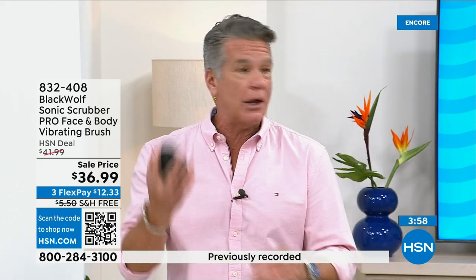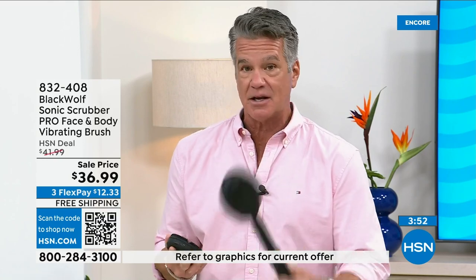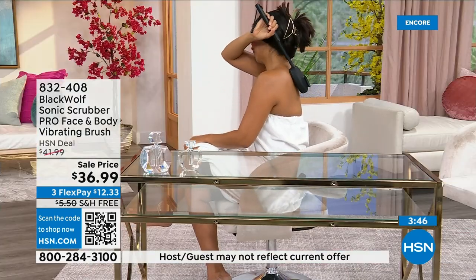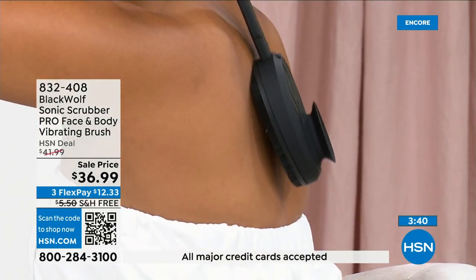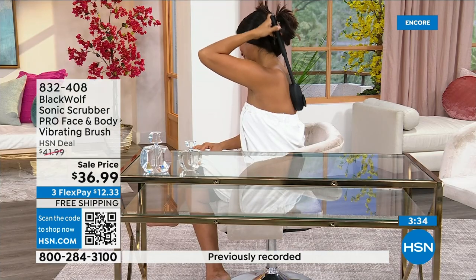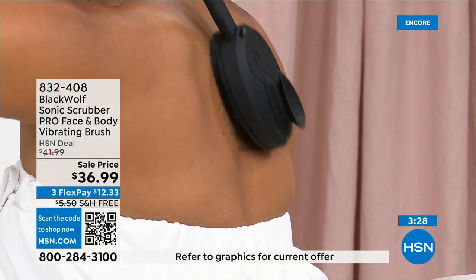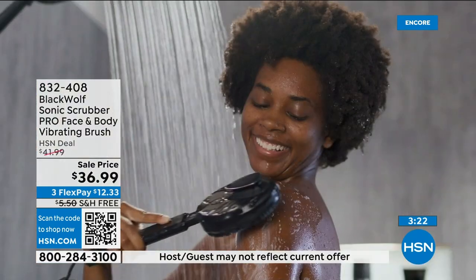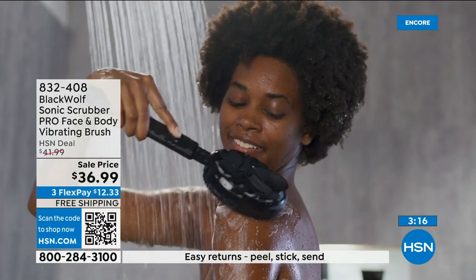Even if it's for your partner — put some eucalyptus oil on it and rub it around their neck. It's your little massager and you can take it wherever you go. I love that it comes with a handle — as a taller guy, it's hard for me to reach certain areas. There's a difference between getting clean and really getting totally clean. Most of us are skipping 50% of our body.